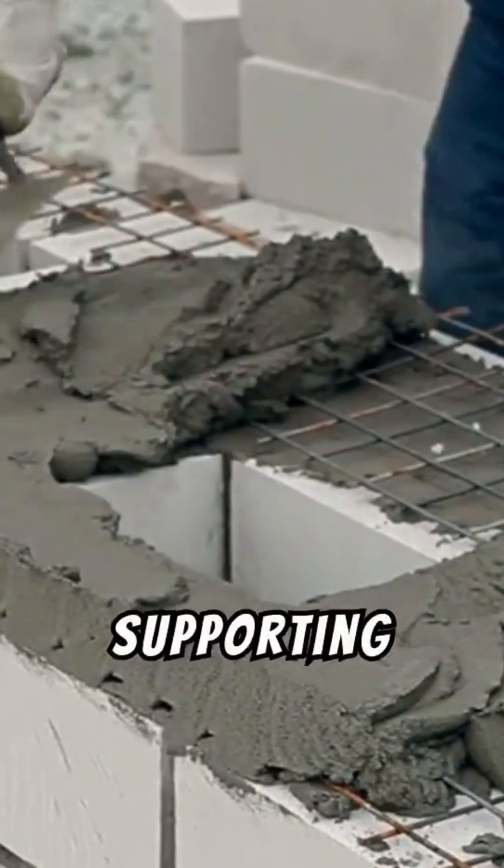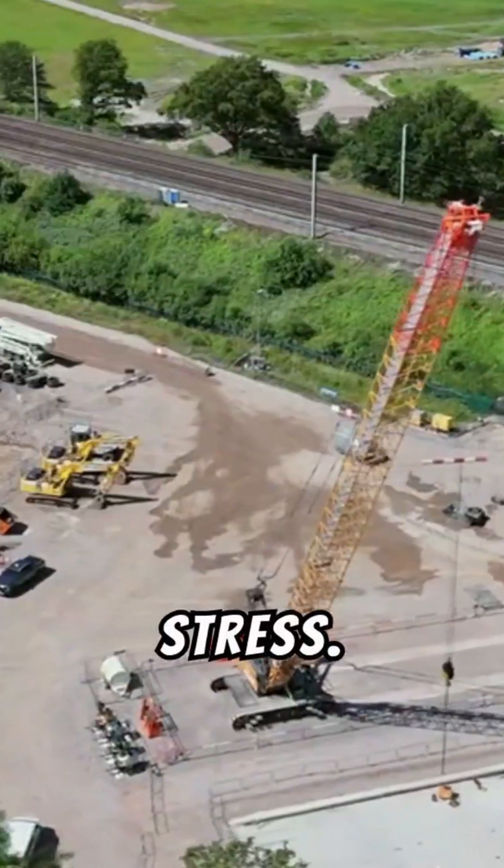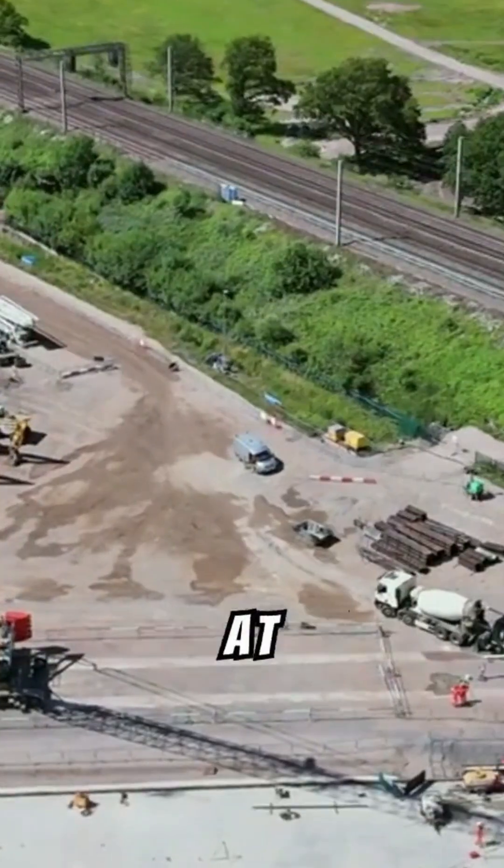The base layer is the unsung hero, supporting all the weight above. Crushed stones and gravel create a strong, flexible layer to handle stress. Proper drainage systems are installed during this stage to keep water damage at bay.